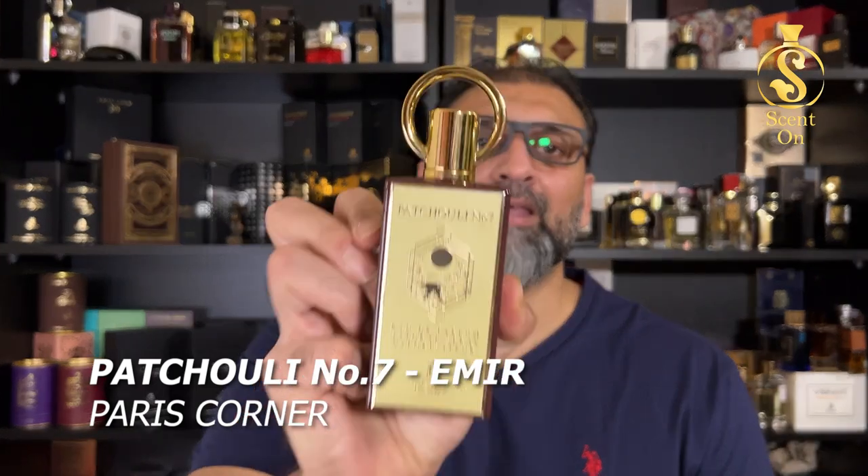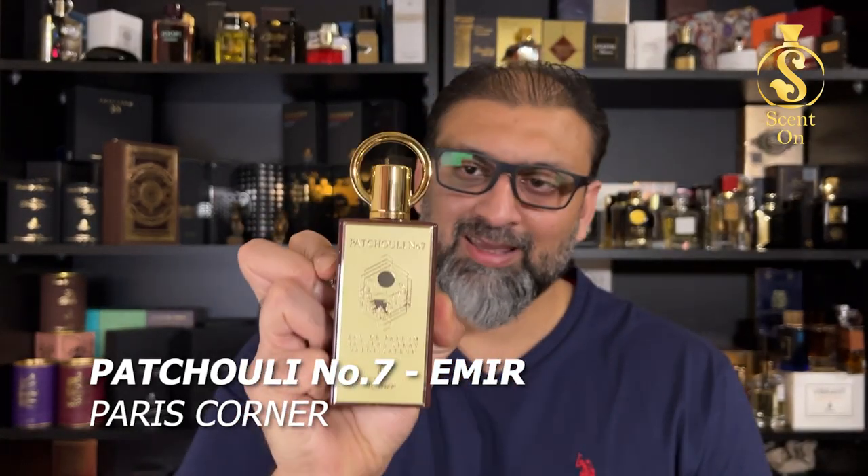Next is a perfume from the house of Paris Corner, from the Emerald line, and trust me — this is a compliment magnet. It smells divine in the air, is extremely long-lasting, and performs very well. This is Patchouli Number Seven. The review is recorded and waiting to be edited and uploaded, so wait one or two days. I can tell you this is a beautiful scent based on patchouli and an excellent alternative to Van Cleef & Arpels Moonlight in Paris.